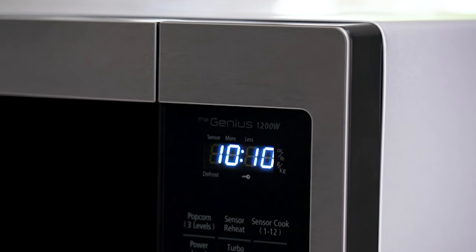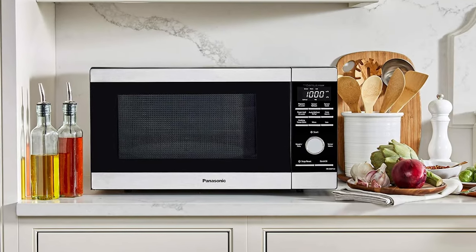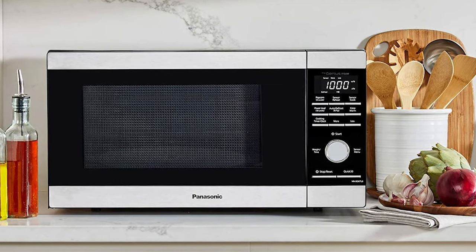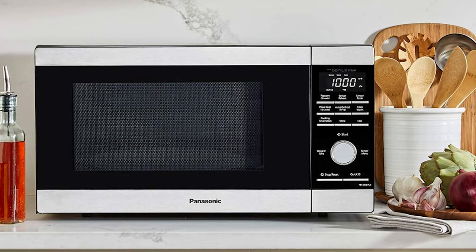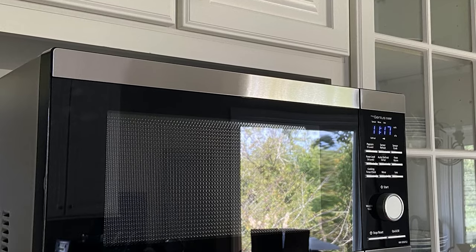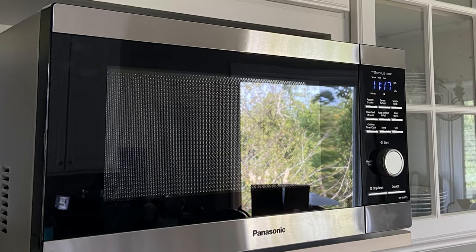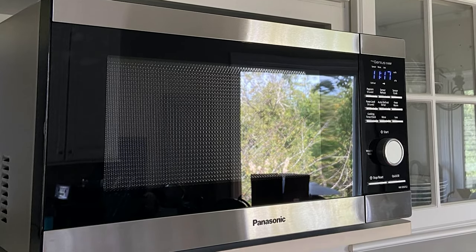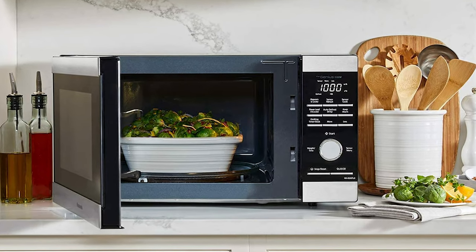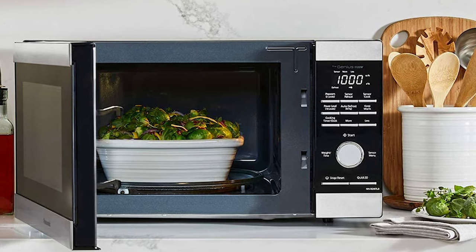This exceptional 1100-watt, 1.3 cubic foot microwave with painted metal interior and 12.4-inch turntable helps foods retain more color, texture, and nutrients for fast, easy, and delicious results. It has a clear black glass screen and one-touch genius sensor cook and reheat functions that automatically set power levels and adjust cooking time — taking the guesswork out of microwaving. It offers 10 auto sensor cook options, quick controls including quick-30, popcorn, and keep warm, plus auto defrost, sensor reheat, child lock, kitchen timer, and three-stage cooking.